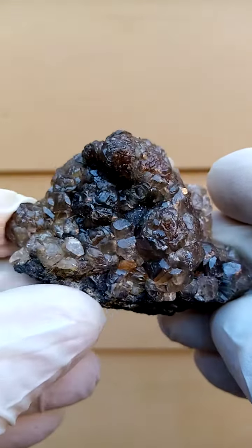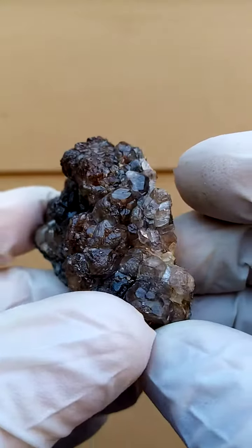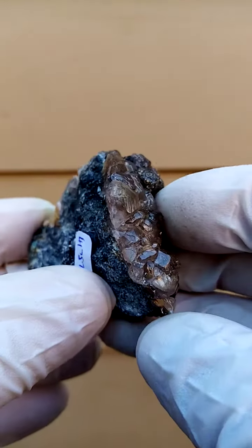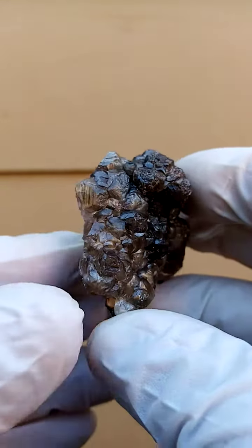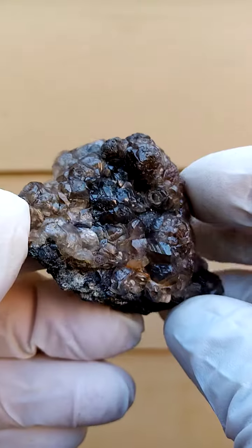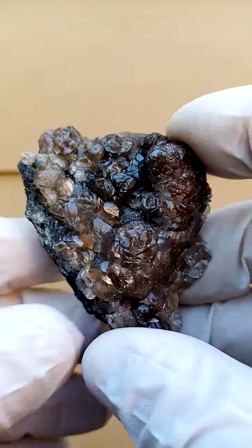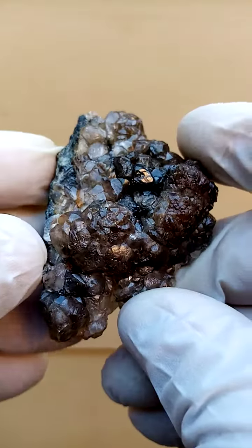From a display point of view on a turntable going around like this, the back isn't all that appealing. But what is appealing is that on the cross-section there it looks almost pink, so maybe we're looking at cobaltian smithsonite. Looking from the top down, we have this effect going around, slightly over and under-exposing the color.